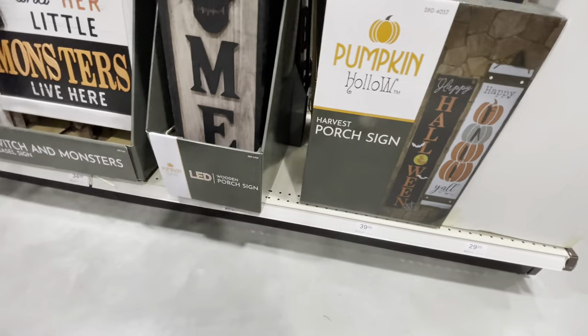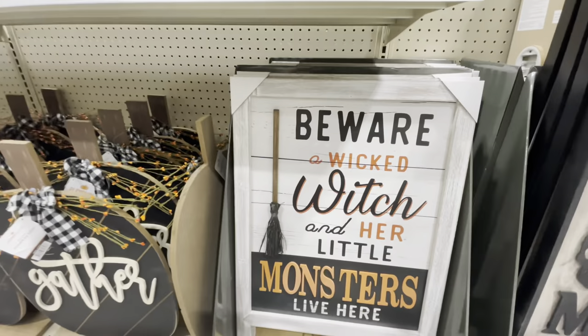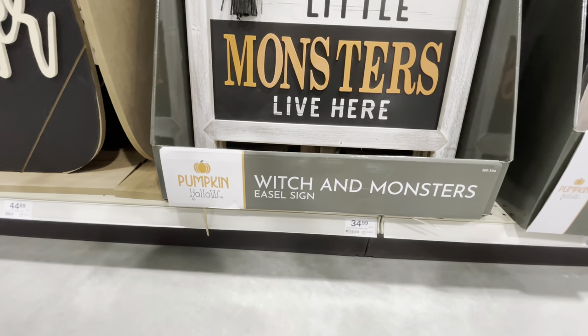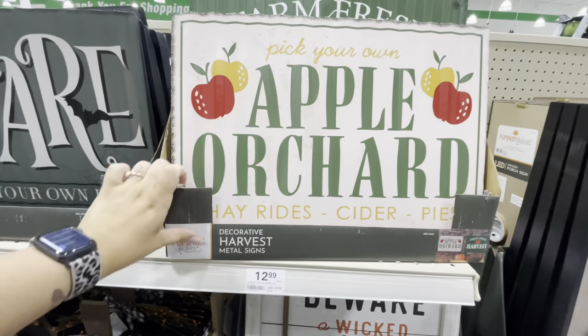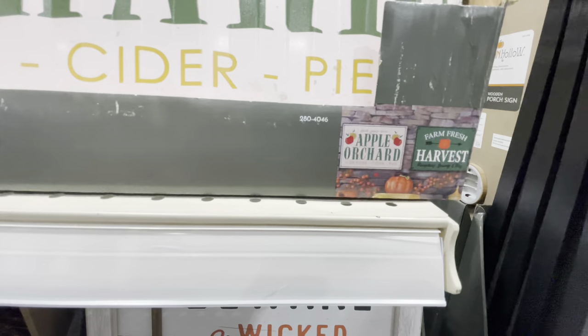Prices are $30, $40, $40. This one's pretty cool — 'Beware, a wicked witch and her little monsters live here.' I need this all year long. $35 is a 28-inch monster easel. A couple different metal signs for $13.